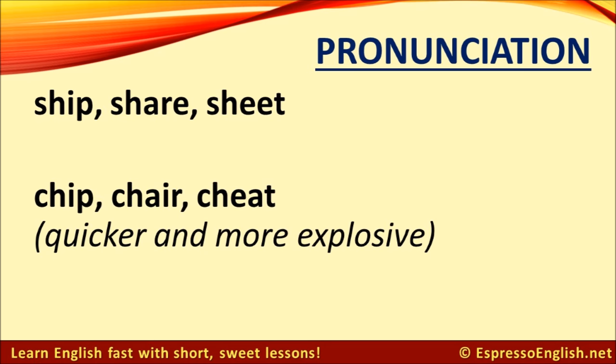Two more sounds that are quite similar are the 'sh' sound in 'ship' and the 'ch' sound in 'chip.' What's the difference between them? The 'ch' sound is just shorter and more explosive. Try practicing by listening and repeating after me.